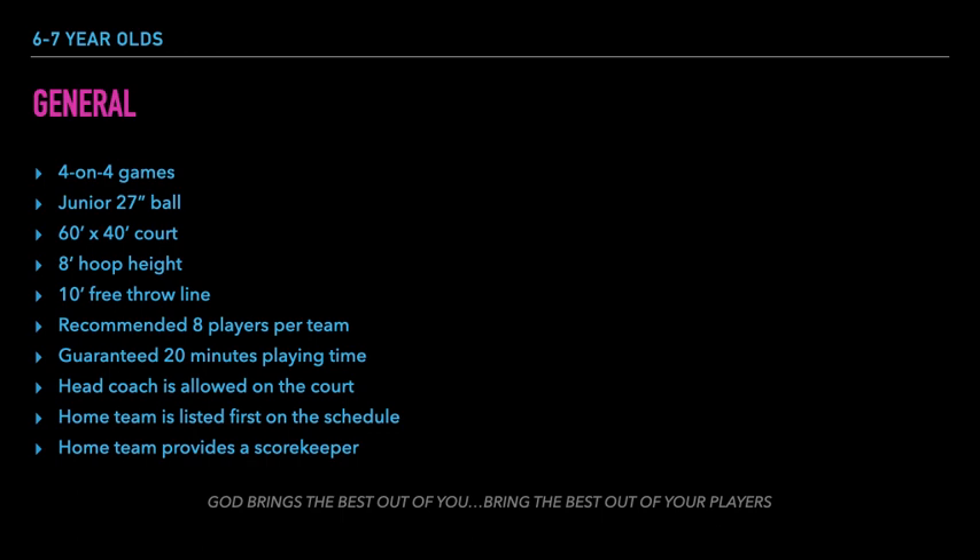Rim height is at 8 feet so each player has a better chance at making shots. The head coach is allowed to walk up and down the court to encourage and instruct the team, as long as he or she does not get in the way of play.